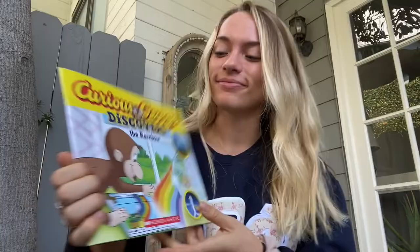Hello, everyone. Thank you so much for tuning in today. My name is Emily, and today I'll be taking us through a little story of Curious George Discovers the Rainbow.